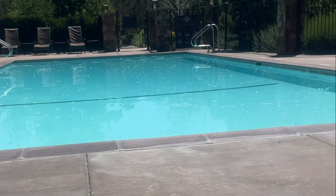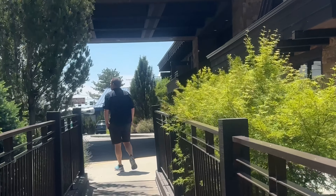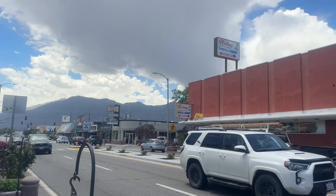While we felt like we could stay at the hotel all day long, including a dip in the sauna and the pool, it is time to continue our adventure and check out downtown Bishop.